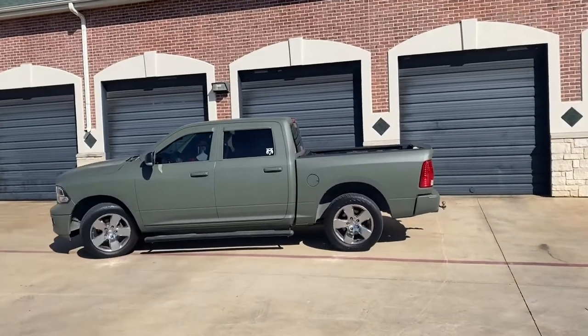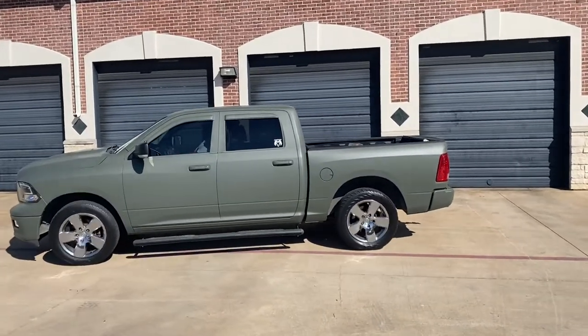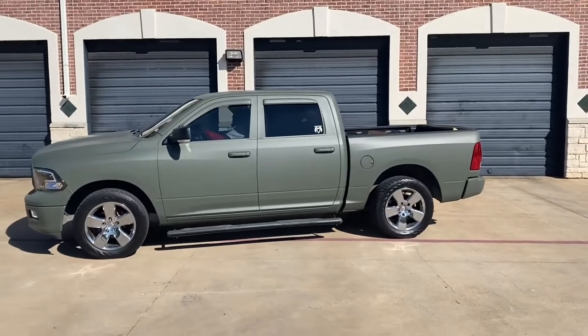So what y'all think? Look at that — it looks pretty good, right?